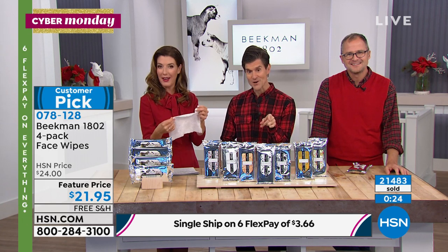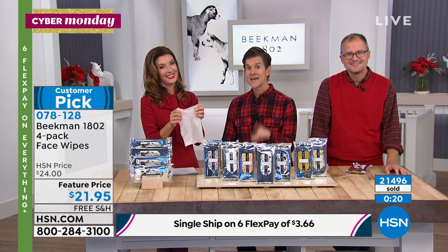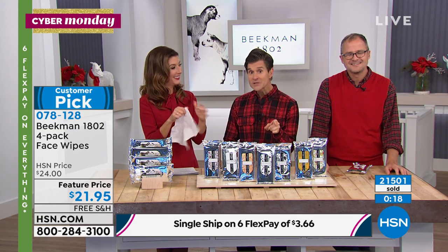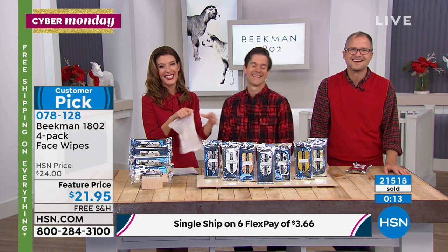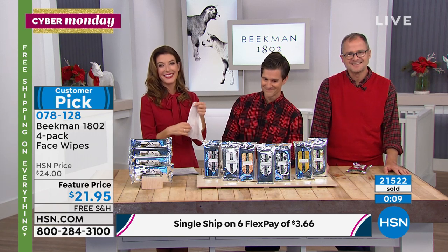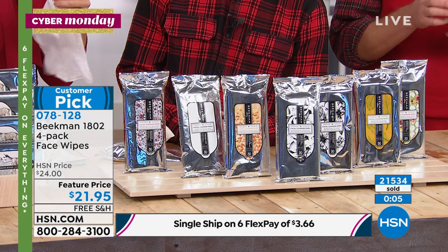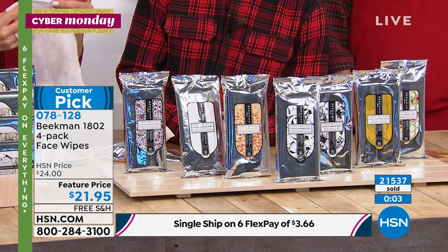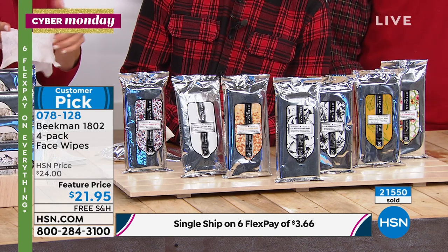I've never heard about using the wipes for bed head, Remy, but I love that idea! He is a true Beekman head-to-toe. He sees him on Facebook — the HSN Facebook — all the time. Everybody that Remy meets, he tells about the soap. He gives the soap away. On a plane going to China, he was giving wipes away to other passengers.